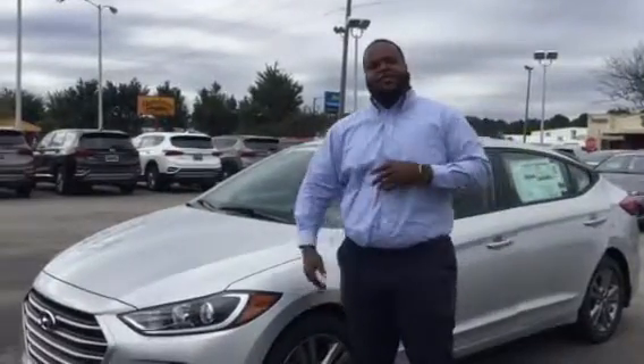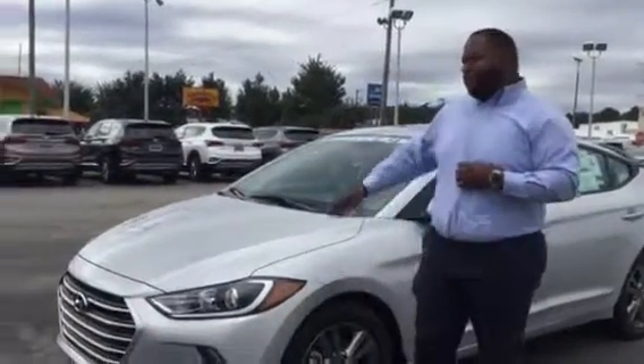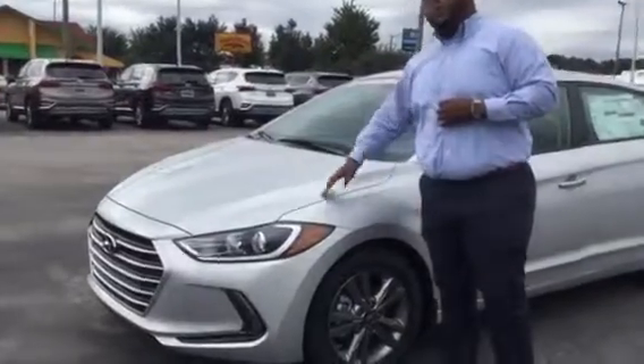Hey, Xavier here from Tamron Hyundai. Thank you for your inquiry on the Elantra. I have just the one you requested right behind me. This is a beautiful vehicle.